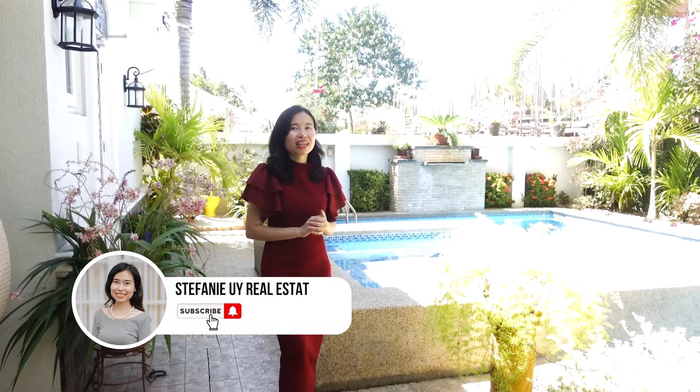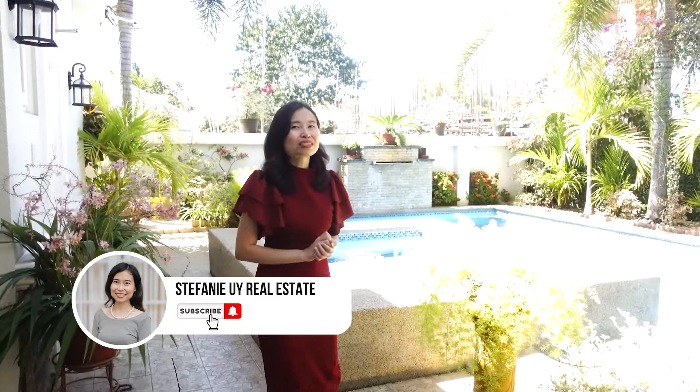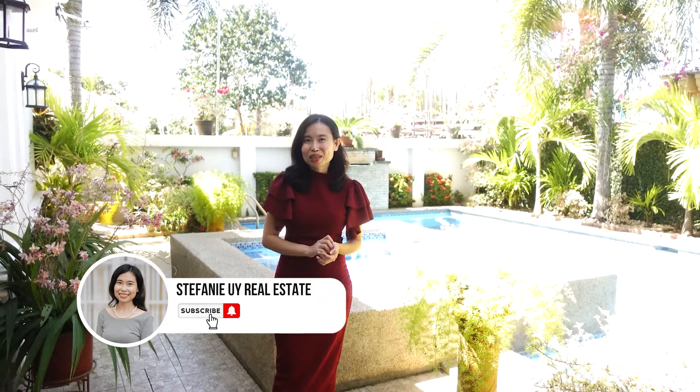That's it for our house tour today. If you're curious about how much this house costs, check it out in the comment section below. I hope to be able to tour you around — schedule a site visit with me, and don't forget to hit that like and subscribe button. Follow us on our socials, and see you guys in the next video!